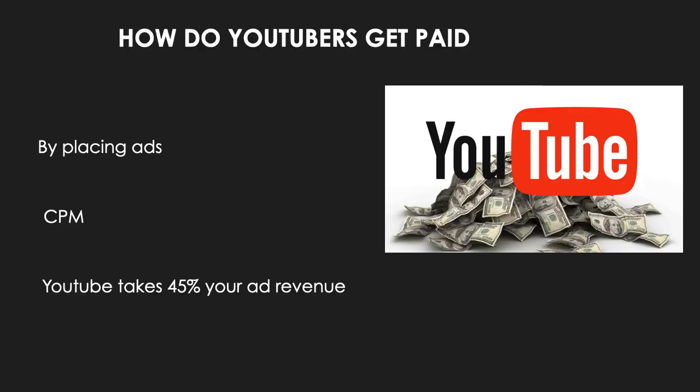So how do YouTubers get paid? They make money by monetizing their videos, where ads run through them. The money you earn depends on your CPM — CPM stands for cost per mil, meaning per thousand — and it is the amount that advertisers will pay the content creator for every 1,000 video views.